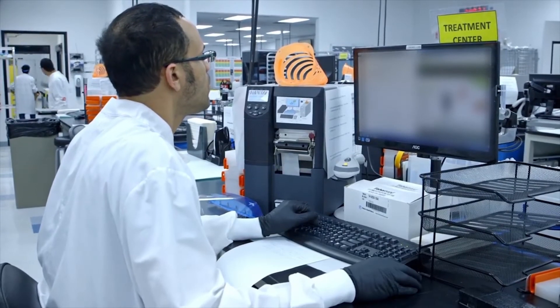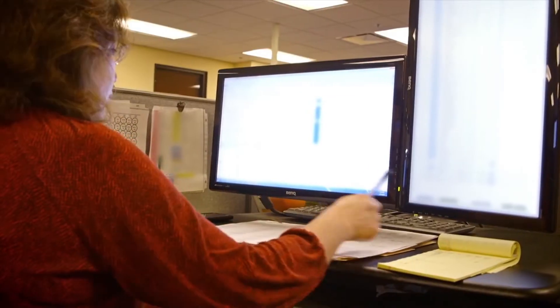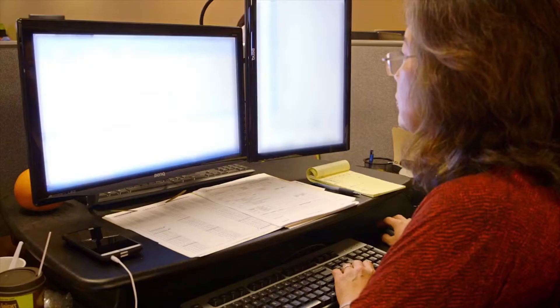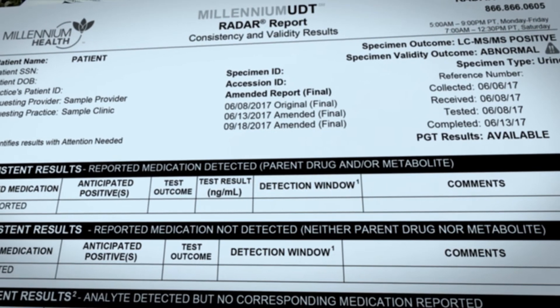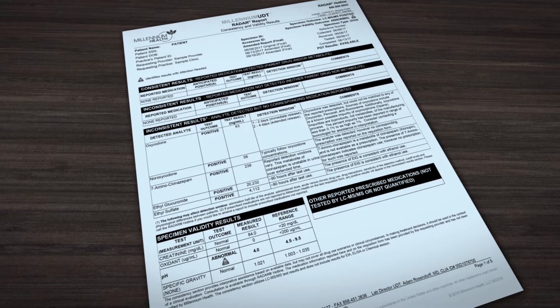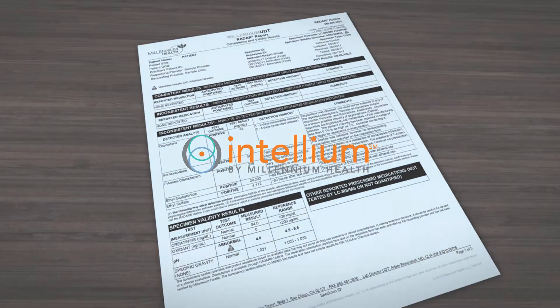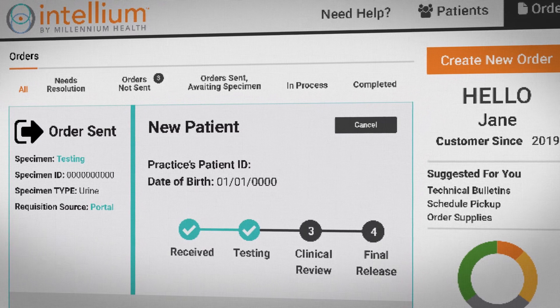Results are then reviewed and approved by one of our licensed clinical laboratory scientists. Each patient's final results are presented in a radar report, a comprehensive clinically actionable summary of results that clinicians receive through Intellium, our integrated platform for test management and data intelligence.